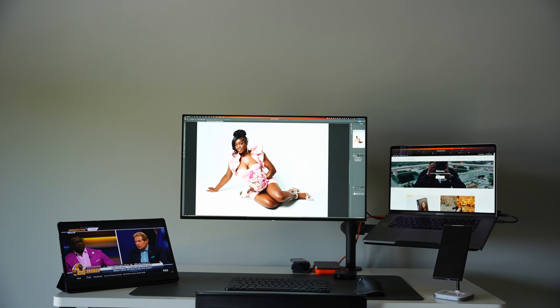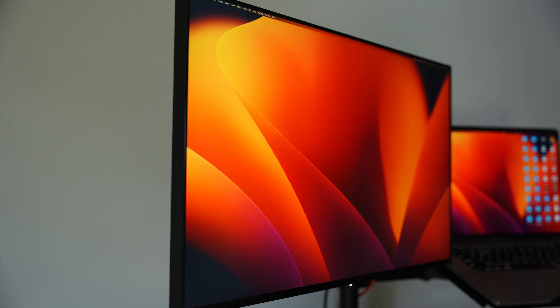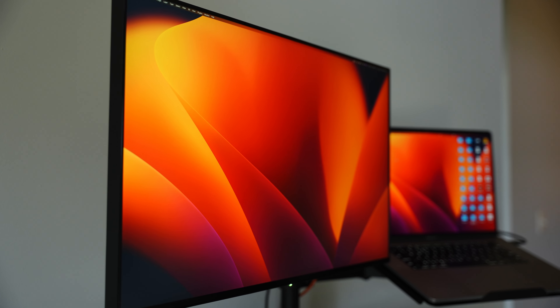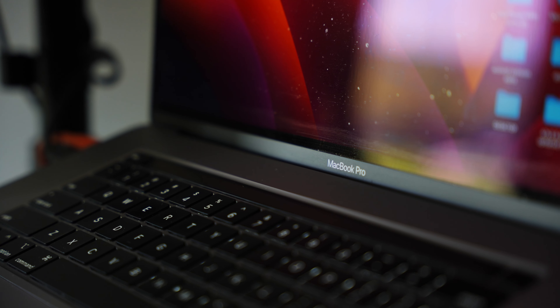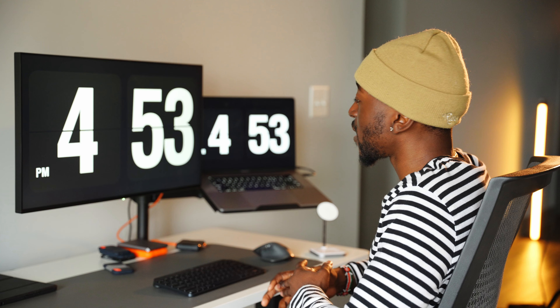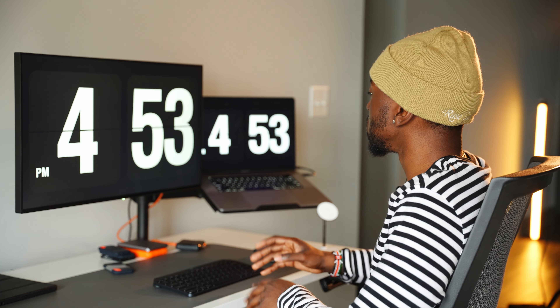Let me show you the tools I use on my desk to stay productive. First, I have the Eve Spectrum monitor — the anti-glare version — because I work next to a large window and this eliminates reflections on the screen. To power this monitor I use my MacBook Pro 2019 Intel version, and I plan to upgrade to the M1 version soon.